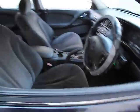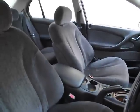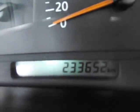The seats are in really good condition. The front ones — I don't know if I could find better ones — but they're both pretty good and reasonable. It's got 233,652 kilometers on it. The engine's pretty quiet.